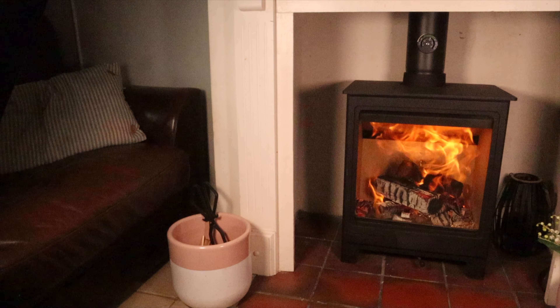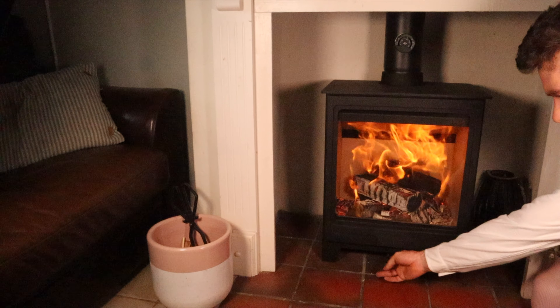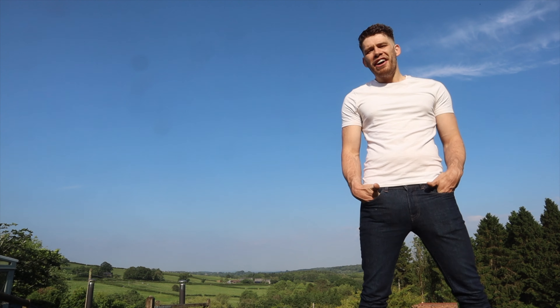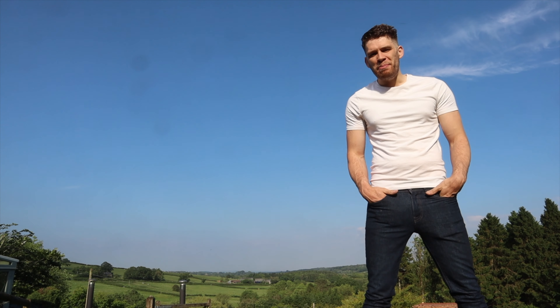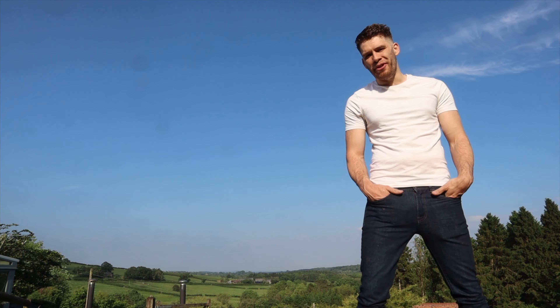This is the Herald Allure 5 and it's our 2021 Stove of the Year. I'm Gabriel, and my family have been manufacturing, designing and selling stoves for three generations.